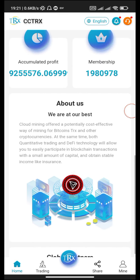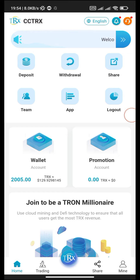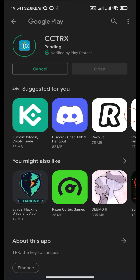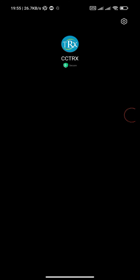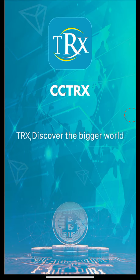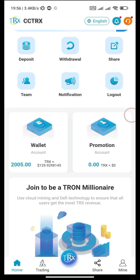Our withdrawal is successfully completed. Thank you for watching. To download the app, click the App button, and install it. Wait until the app is installed, then open it. This is our cctrx app. If you like my video, subscribe to my channel and hit the bell icon for upcoming videos.